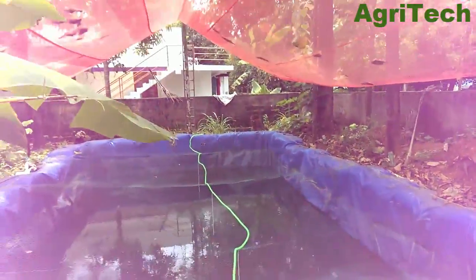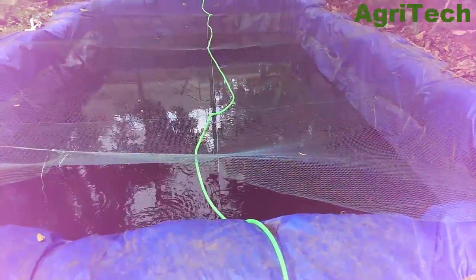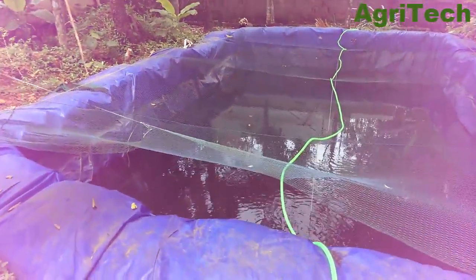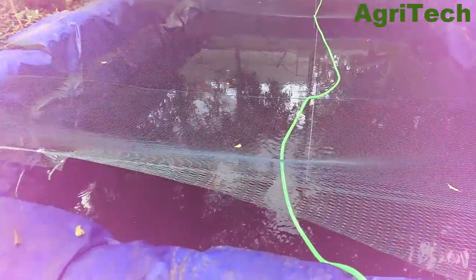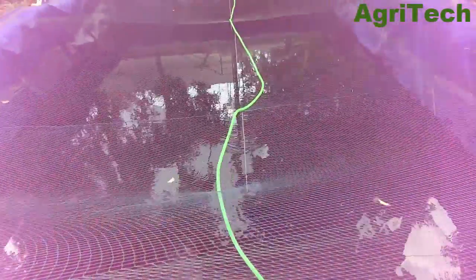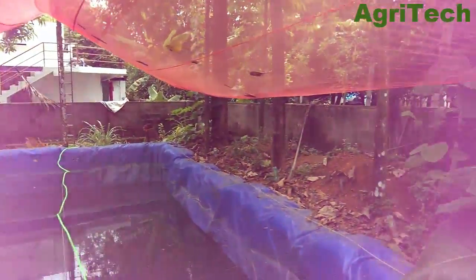This is another pond which is also around 40 square meters, that means 1 cent. This pond consists of tilapia fry, and we can see shield nets.